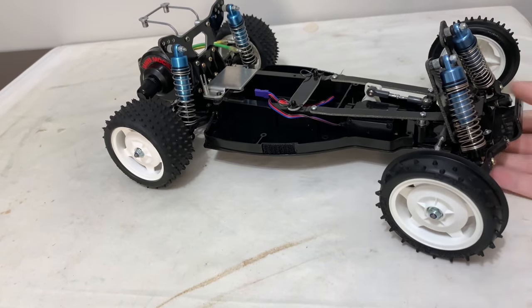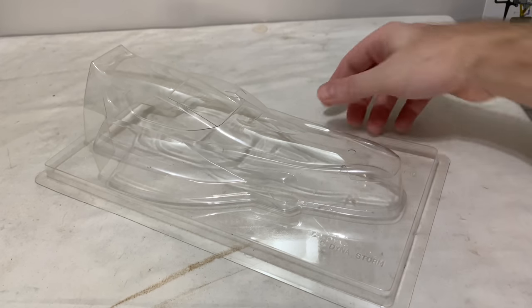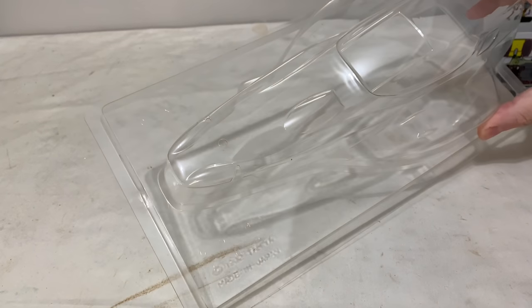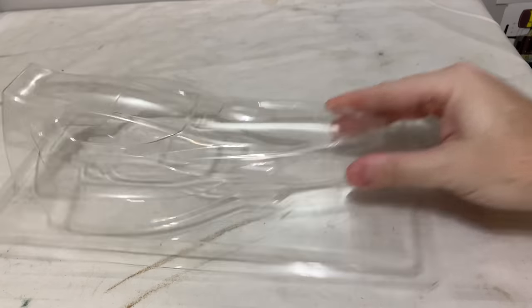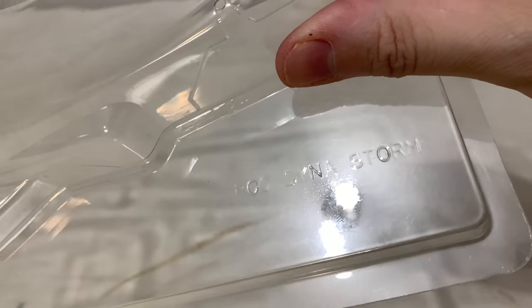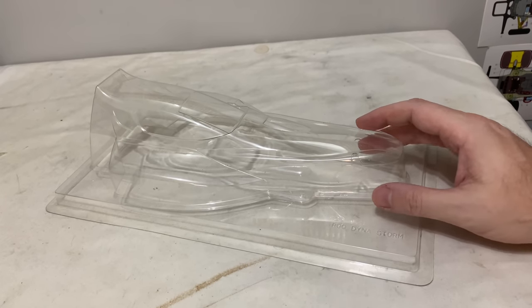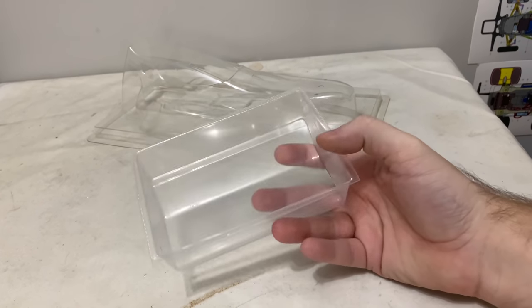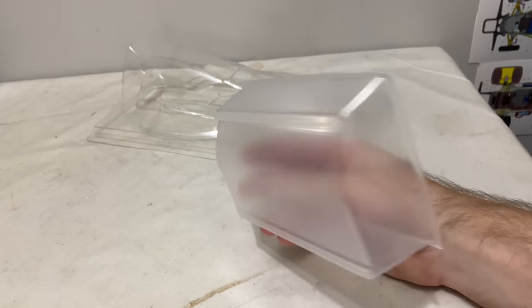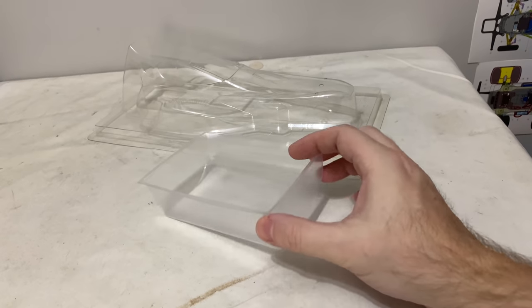A really cool thing that came with the car is an original 1992 Dynastorm shell. The print on the bottom says 'Made in Japan' with a Tamiya trademark and '1992' stamped on it, and 'Dynastorm' on the end — mega cool. It has no protective film on it but it's uncut. I also got a wing with it, though it's a reproduction wing, which isn't a problem. You can see the sharp cut lines on it.